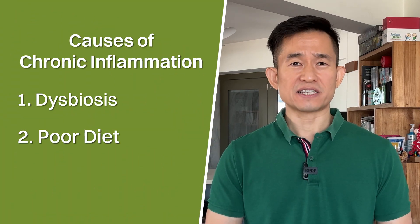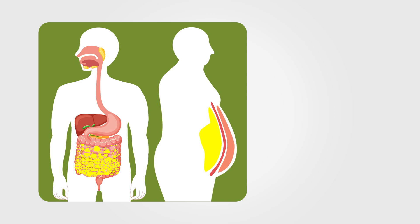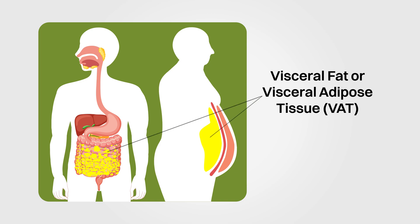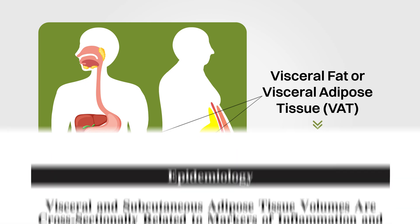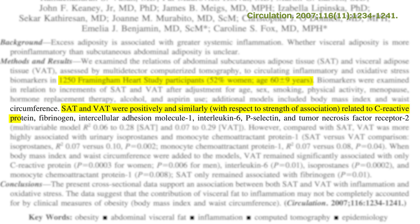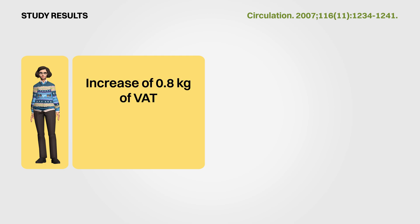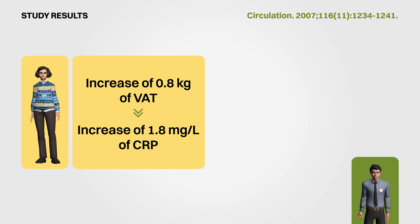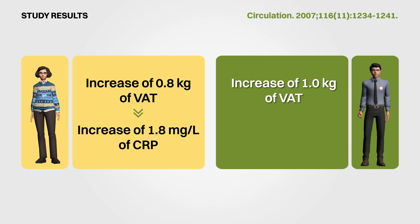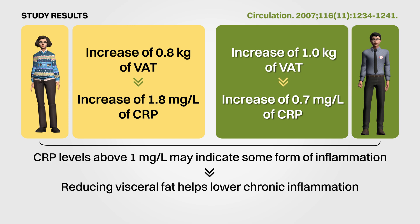Number three: carrying excess weight, in particular around our waist, has been associated with chronic inflammation. The fat deposited around our middle region and around our organs is called visceral fat, and these visceral adipose tissue (VAT) are actually metabolically active. In a study of 1,250 participants, increases in VAT were associated with increased inflammatory markers of C-reactive protein and IL-6. For women, an increase of 0.8 kilograms of visceral fat was associated with an increase of 1.8 milligrams per liter of CRP, while for men, an increase of 1 kilogram of visceral fat was associated with an increase of 0.7 milligrams per liter of CRP. Since any CRP levels above 1 milligram per liter might indicate some form of inflammation, it is quite important to maintain the amount of visceral fat — and by proxy, our waist circumference — as low as possible.